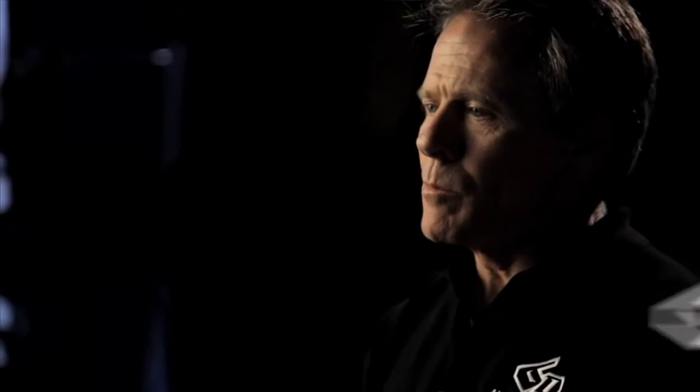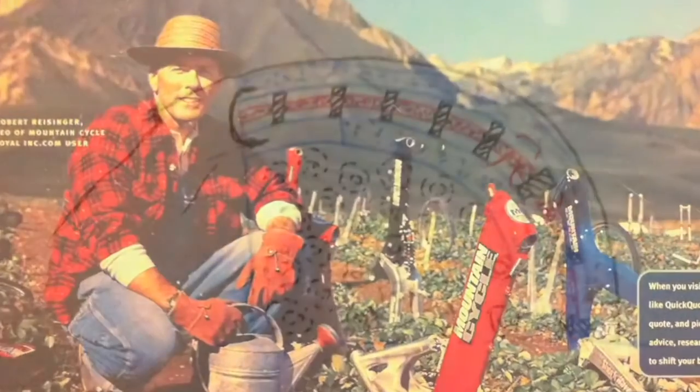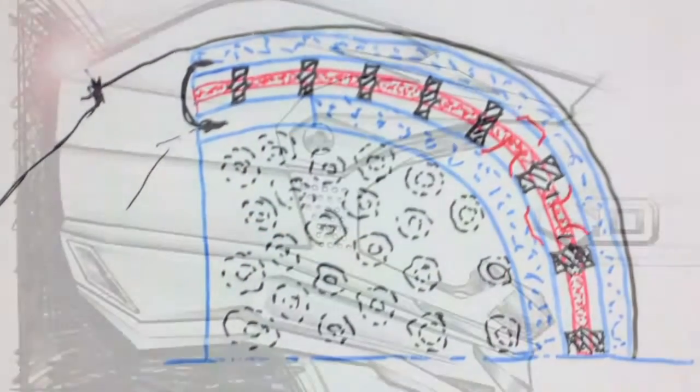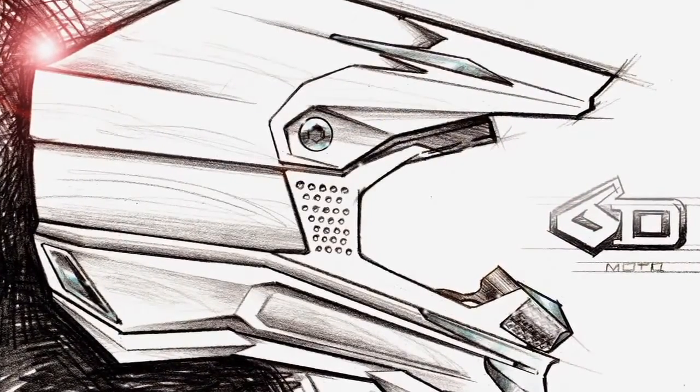It hit home with my elastomeric suspension designs that I did on bicycles. I spent a great deal of time working with elastomeric products and damping systems. Robert and I started putting pencil to paper, sketching up designs and trying to analyze what challenges we might run into as we tried to solve this problem.